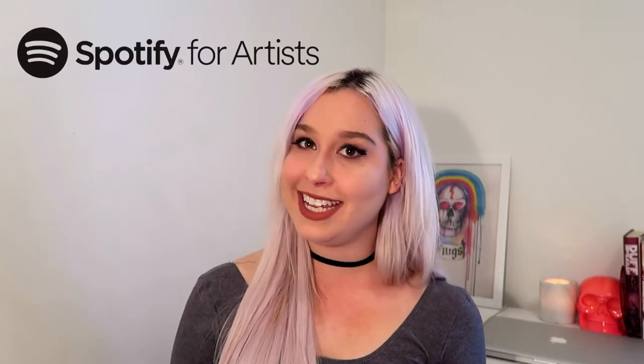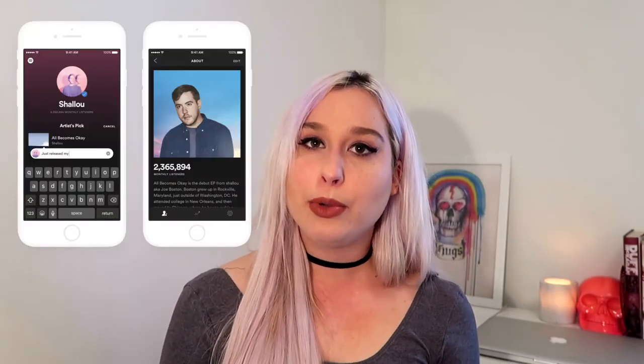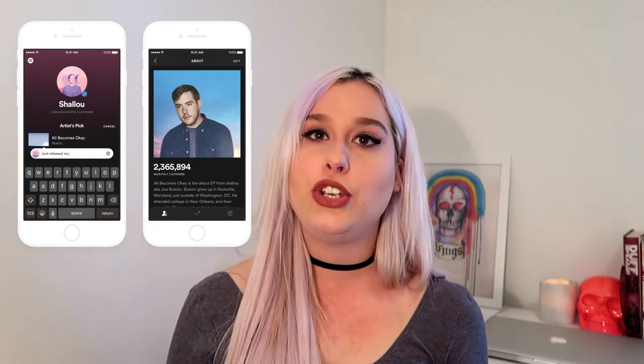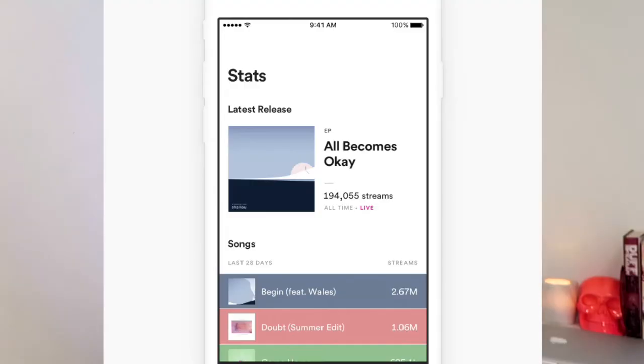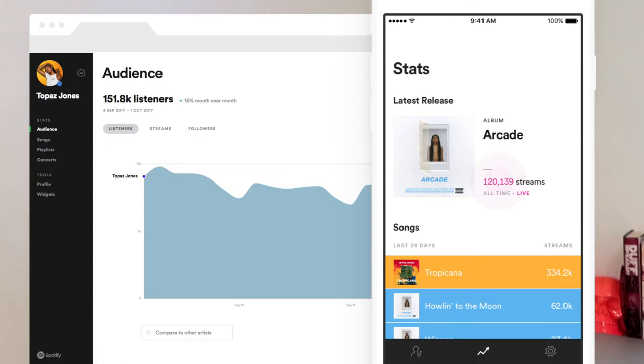Next up we have Spotify Insights. This app allows you to edit your photos and your bio that display on Spotify. It also allows you to view play counts by day or month, see which playlists within Spotify your songs are being added to, identify listeners by city to help with tour planning, compare metrics with other artists, and more.